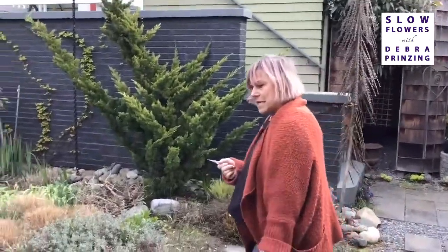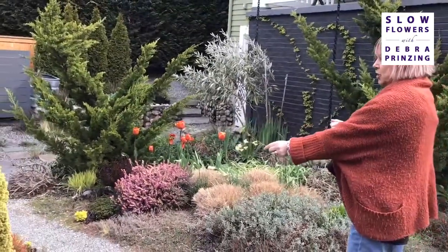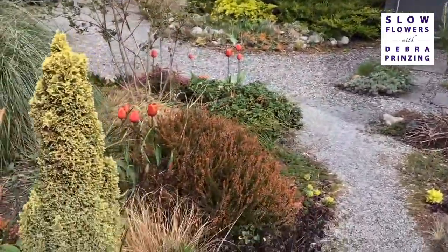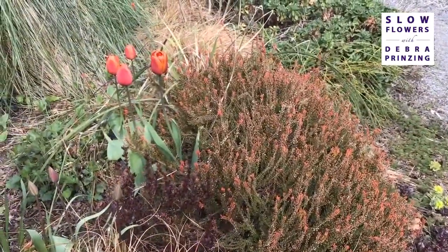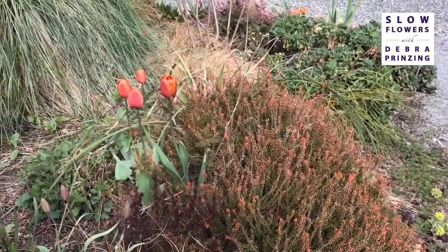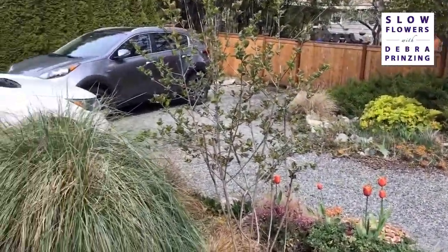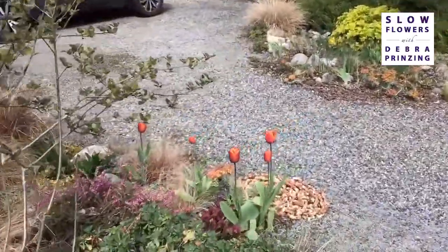The tulips are coming on. I'm all about color, so when I get a tulip that matches the new growth on the heather, that starts zinging my color sense. That's a Brown Sugar tulip — just glowing. That's the new growth, not the flower. I see over there that little euphorbia is going really nicely with the tulip too.